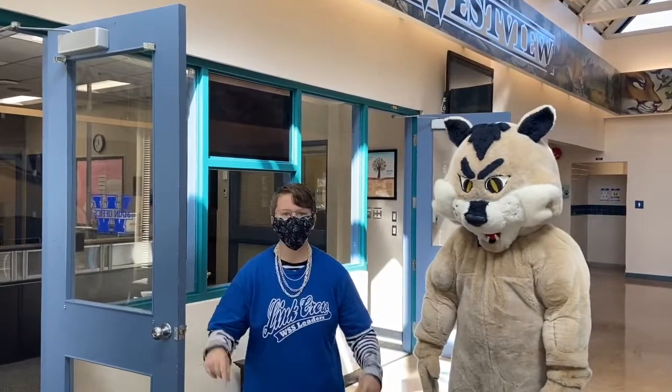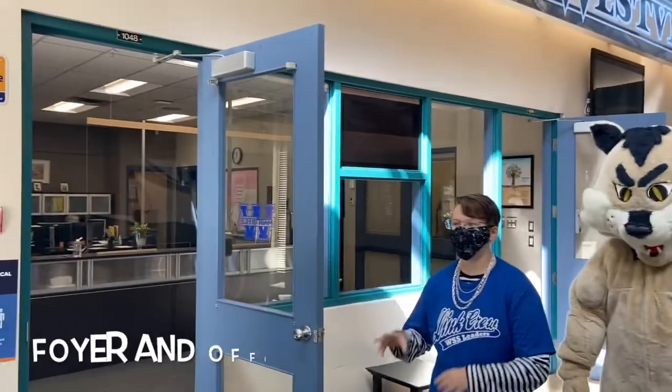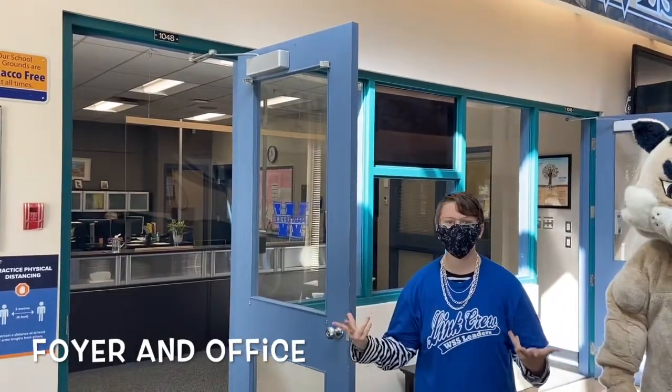So, location number one: our front office. This is where you're going to meet our lovely admin and secretaries.